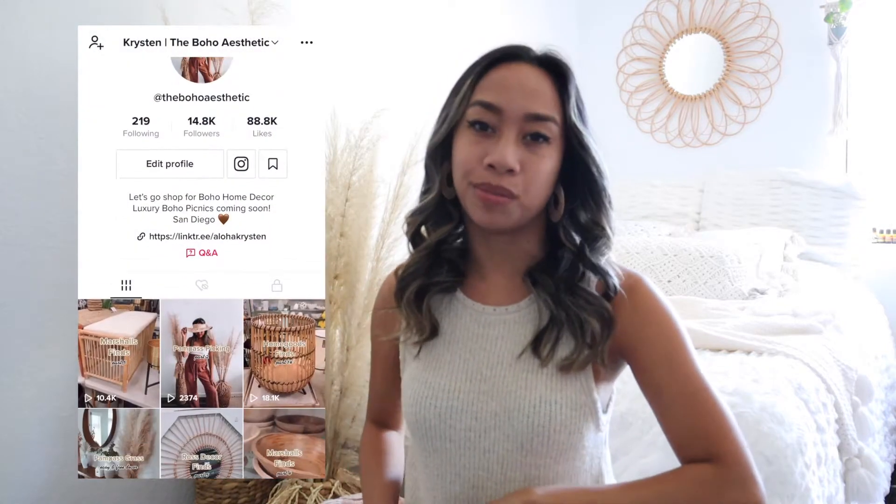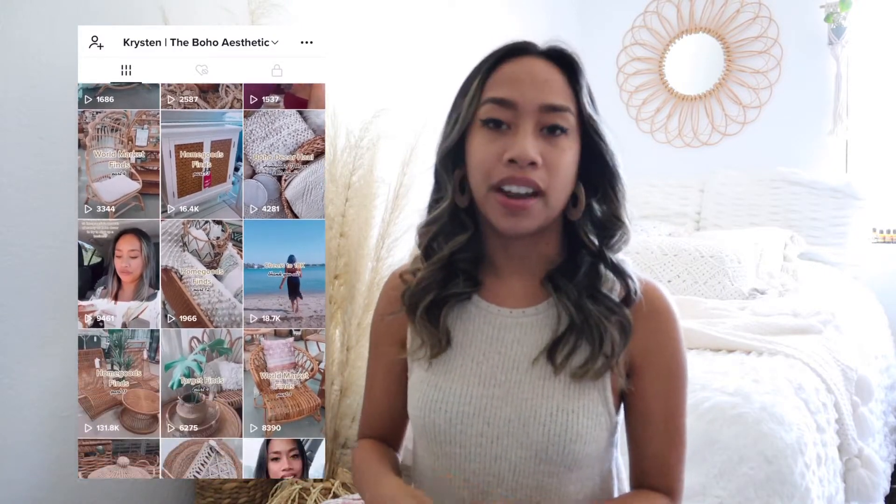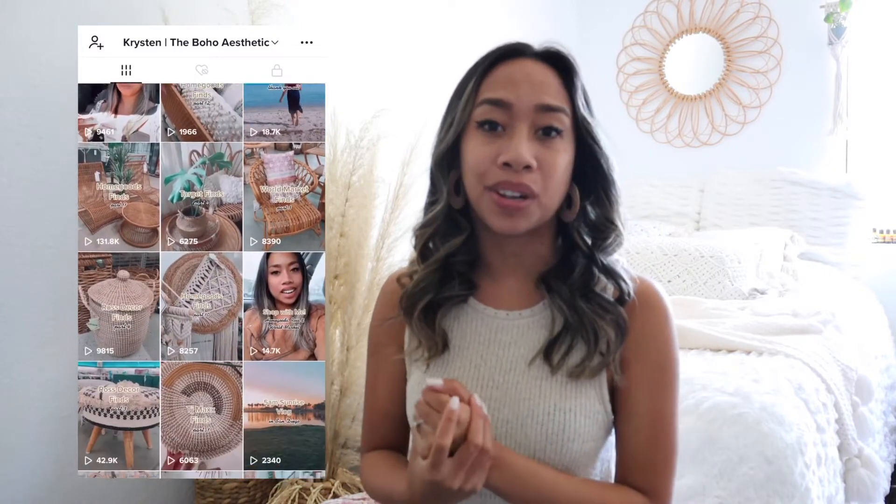I've also been growing my TikTok account — I love TikTok. I've been showing all of my shopping vlogs on there and a little bit of lifestyle as well. If you want to go check it out I'll have it linked right here. It's the boho aesthetic and we are at 14,000 followers. Feel free to follow me on there — I vlog literally every single time that I go shopping. It'll be in the description box.